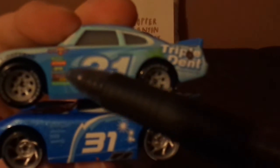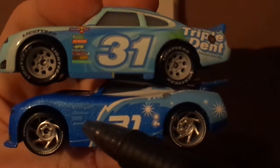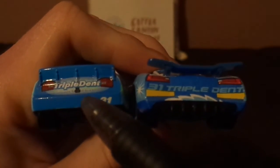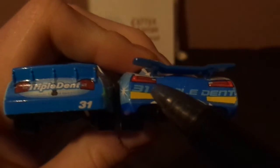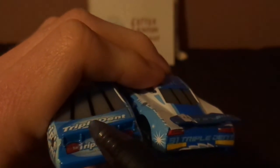Terry has several contingency sponsors saying Piston Cup, Vitaline, Revolting, RPM, Nitro-Aid, Octane Gain, and Clutch Aid. Cam has fewer contingency sponsors saying Piston Cup, Combustor, Carbon Cyber, and Synergy. Terry has no rookie stripes, which implies that Terry is a veteran. Cam has rookie stripes, which implies that Cam is a rookie. Terry has a Ducktail spoiler, Cam has a Flat spoiler.